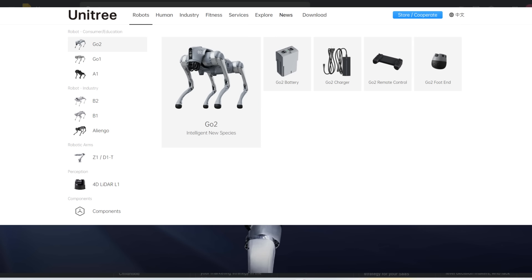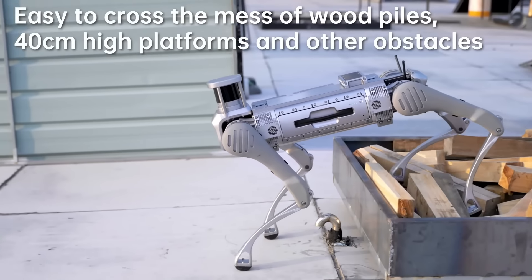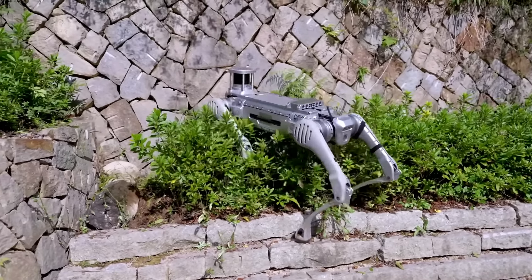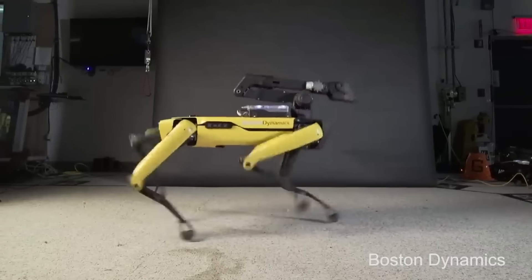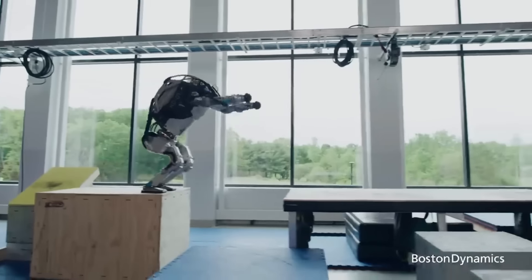For those of you who aren't familiar with Unitree, this is a Chinese robotics company founded in 2016. They initially focused on developing four-legged robots such as the Unitree B2, which is quite similar to US company Boston Dynamics, which has a four-legged robot called Spot, in addition to their two-legged robot called Atlas.